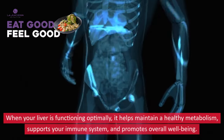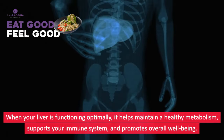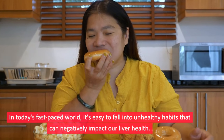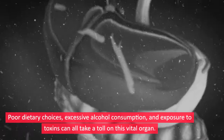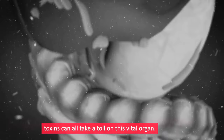When your liver is functioning optimally, it helps maintain a healthy metabolism, supports your immune system, and promotes overall well-being. In today's fast-paced world, it's easy to fall into unhealthy habits that can negatively impact our liver health. Poor dietary choices, excessive alcohol consumption, and exposure to toxins can all take a toll on this vital organ.